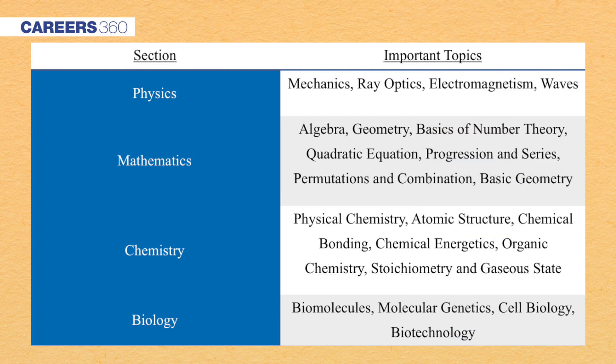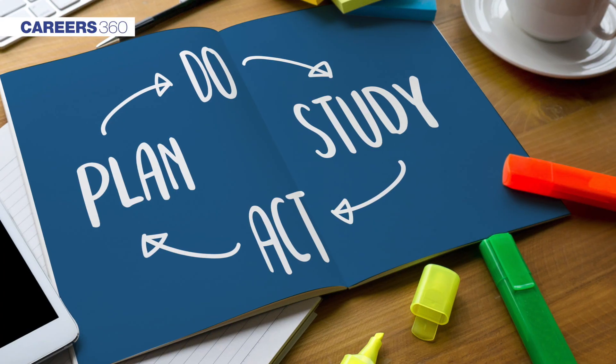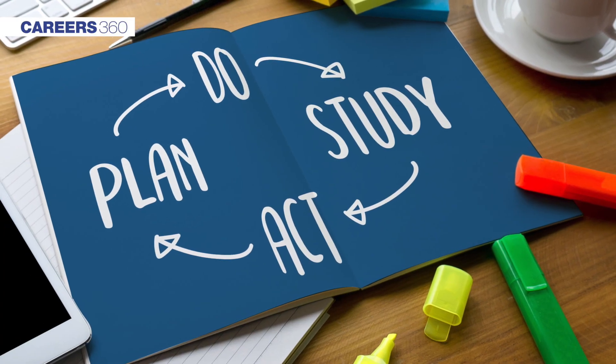Now have a look at the important topics, which we have compiled on the basis of last year's exam analysis. The exam conducting body does not provide any particular syllabus for KVPY, but the interesting part is that most of the questions asked in last year's papers are from the syllabus of Class 11th and 12th.